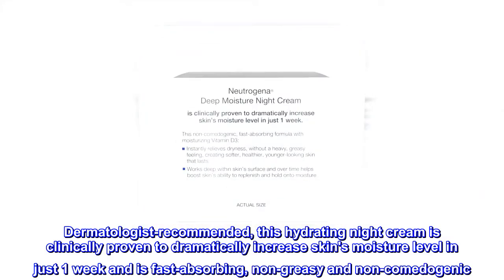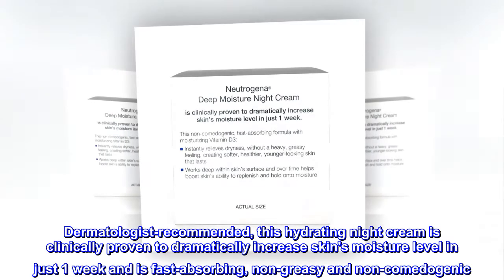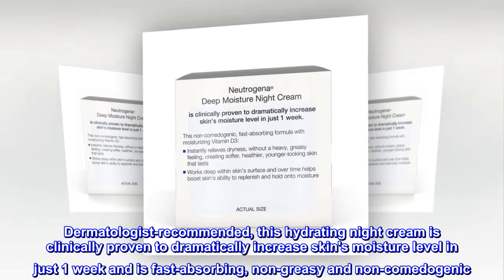Dermatologist recommended, this hydrating night cream is clinically proven to dramatically increase skin's moisture level in just one week, and is fast-absorbing, non-greasy, and non-comedogenic.